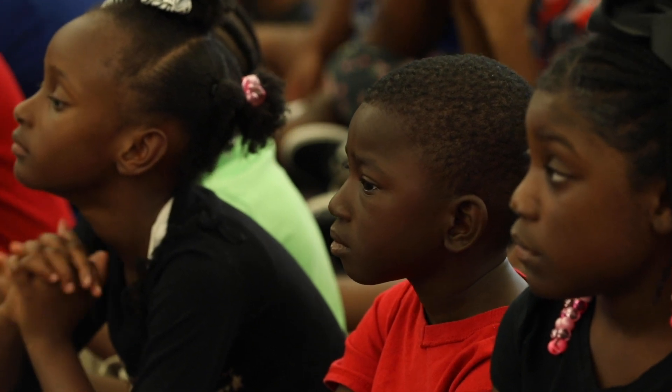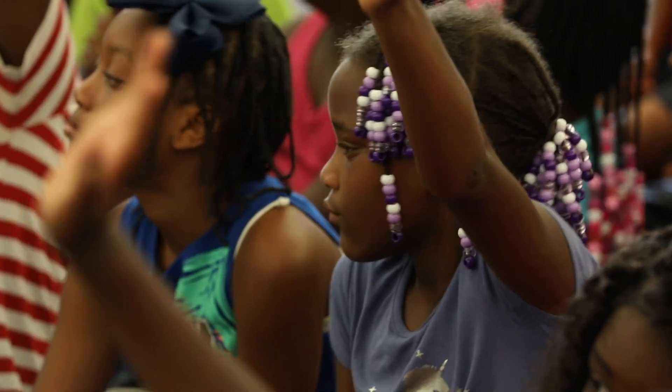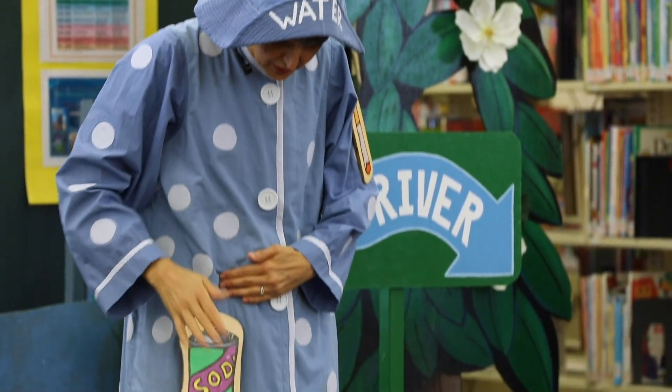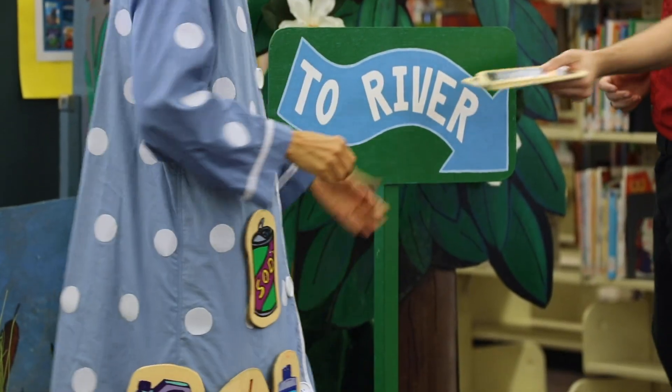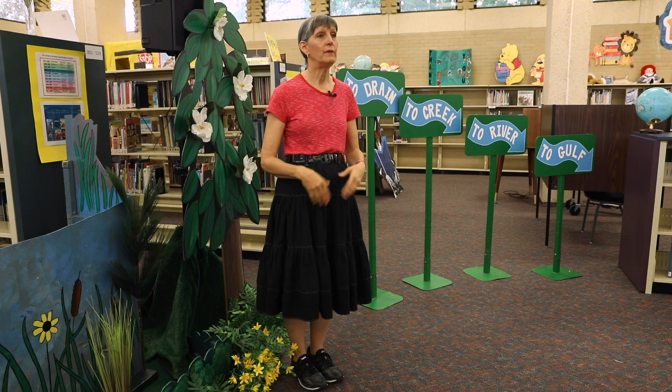Students that live in the northern part of the state do not really understand anything about the Gulf of Mexico, and vice versa. So we try to help students connect to that. We want them to understand the geography of where they are and also where all of that pollution is going, and we try to teach them that what they do with their litter affects everyone and everything around them.